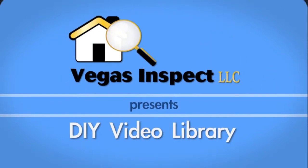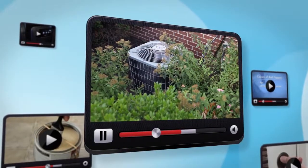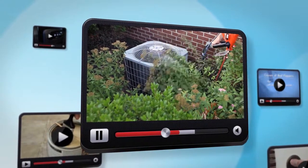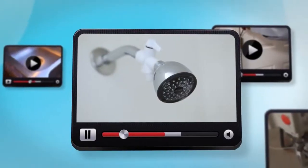At Vegas Inspect, we are proud to introduce our do-it-yourself home maintenance video library. Here you will find helpful tips to keep your home looking great and running smoothly. From appliance repair and maintenance to organization and cleaning tips, our videos cover a wide range of topics that help you take care of the most common homeowner issues.